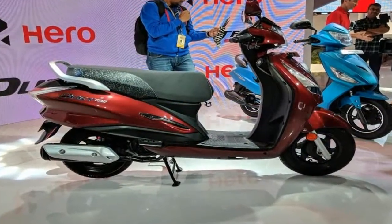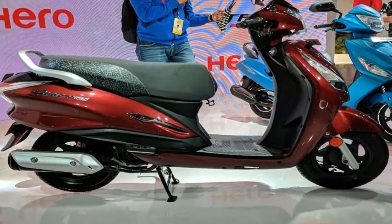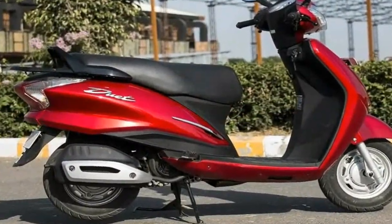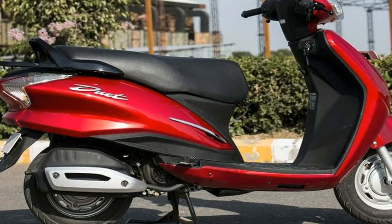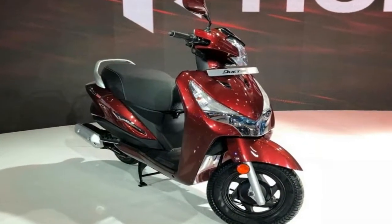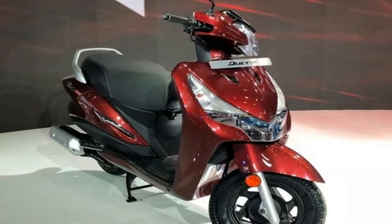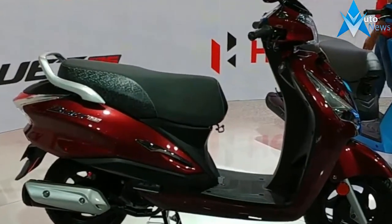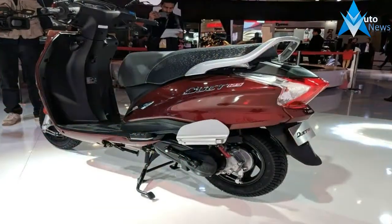Hero MotoCorp has revealed the new Maestro Edge 125 and Duet 125cc scooters at Auto Expo 2018. The all-new models are based on the 110cc versions of the Duet and Maestro, and get cosmetic upgrades as well as feature upgrades, along with a brand new engine. The engine is an expanded version of the 110cc Maestro and has been tweaked to offer better low-end power for higher urban usability.